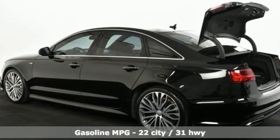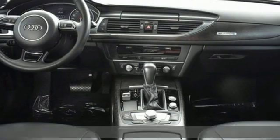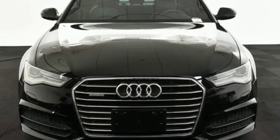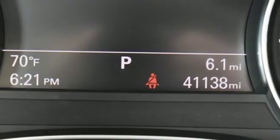A great vehicle is comprised of great features, like these: streaming audio, power heated mirrors, multi-zone climate control, auto-dimming rear-view mirror, doors and push-button start proximity key.